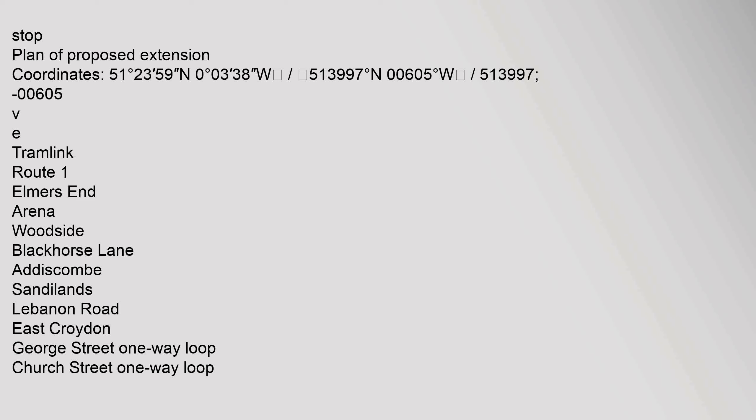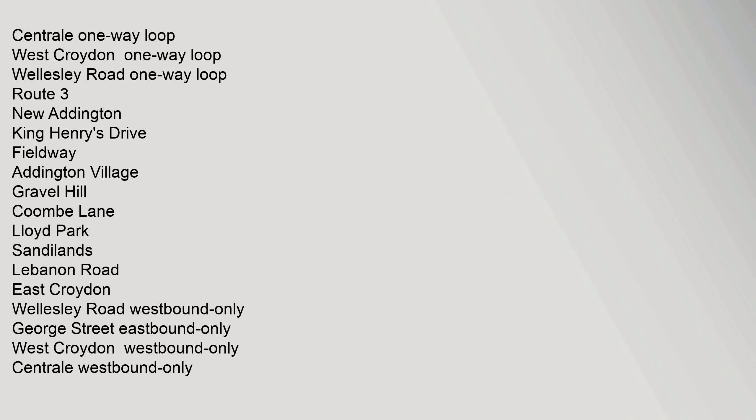Tramlink Route 1 stops: Elmer's End, Arena, Woodside, Blackhorse Lane, Addiscombe, Sandilands, Lebanon Road, East Croydon, George Street One-Way Loop, Church Street One-Way Loop, Central One-Way Loop, West Croydon One-Way Loop, Wellesley Road One-Way Loop. Route 2 stops: Beckenham Junction, Beckenham Road, Avenue Road, Birkbeck, Harrington Road, Arena, Woodside, Blackhorse Lane, Addiscombe, Lebanon Road, Sandilands, East Croydon, George Street One-Way Loop, Church Street One-Way Loop, Central One-Way Loop, West Croydon One-Way Loop, Wellesley Road One-Way Loop.